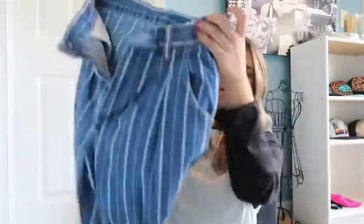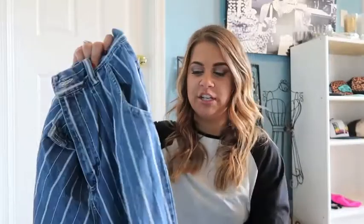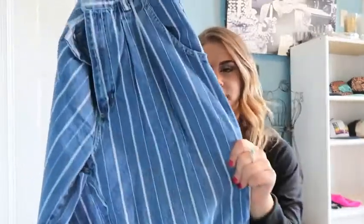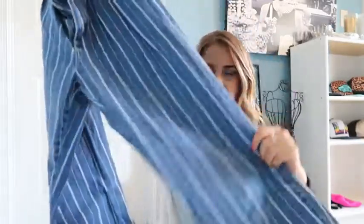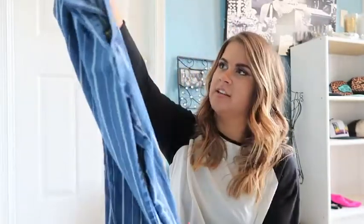A couple days after I got those, I was actually thrifting in a Goodwill and I saw these. I think they're cousins, but yeah, these are just a pair of really high-waisted jeans. They have white stripes going down them. They're super tight on the waist and a great fit, but the rest of the jean is kind of baggy, so I don't know if I'm going to cut them into shorts or how I'm going to end up styling these. When I see stuff like this, I just cannot pass it up.